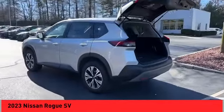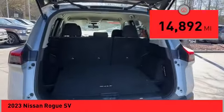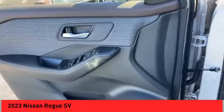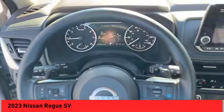This vehicle has less than 15,000 miles. Here are some of this vehicle's great options: power windows with safety reverse, remote engine start, traction control, stability control, power brakes, braking assist, ambient lighting.